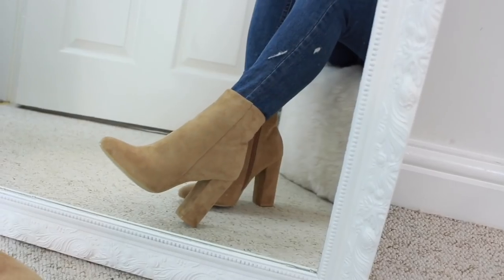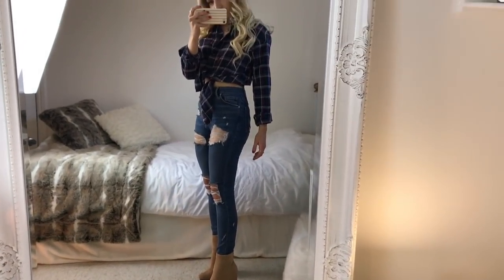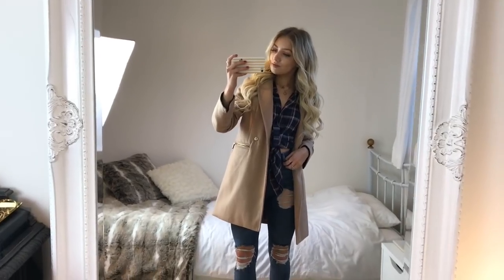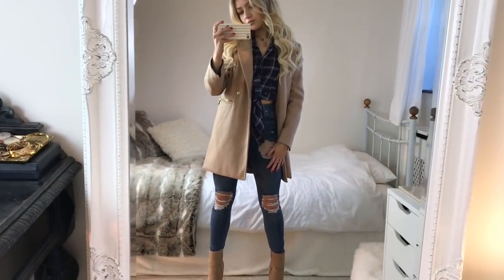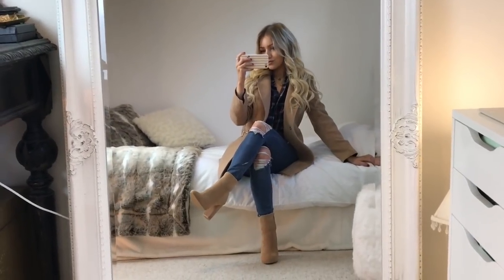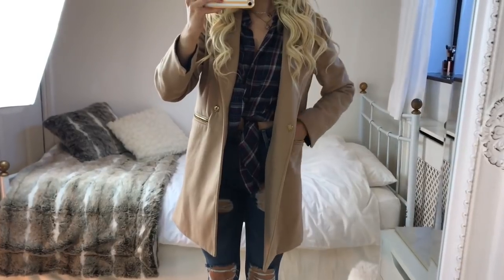The shoes I'm wearing with this are my faux suede ones from Pretty Little Thing — I'll link them below. I'm also putting on this jacket from Topshop, though you can get this style coat from loads of different places. It matches the boots really well. The only thing I don't like is the zip pockets — I wish they were plain — but for the price it's a good coat to have in your wardrobe.